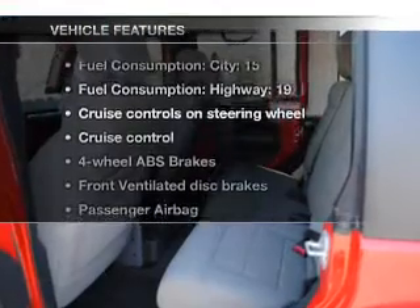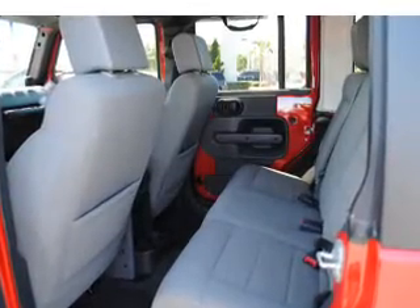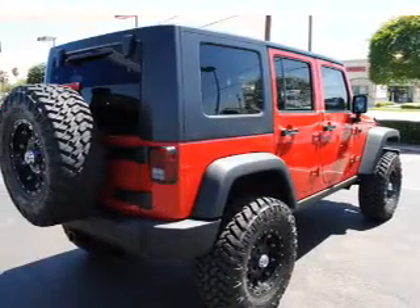Plus, enjoy these notable features that are included in this vehicle: power door locks, power windows, cruise control, an AM/FM stereo with a CD player, satellite radio, power steering, and an adjustable tilt steering wheel.